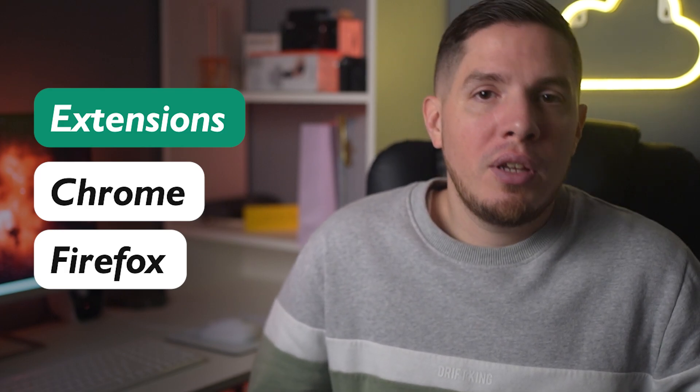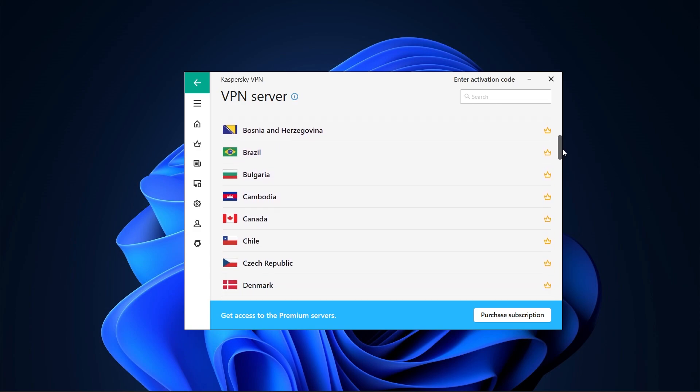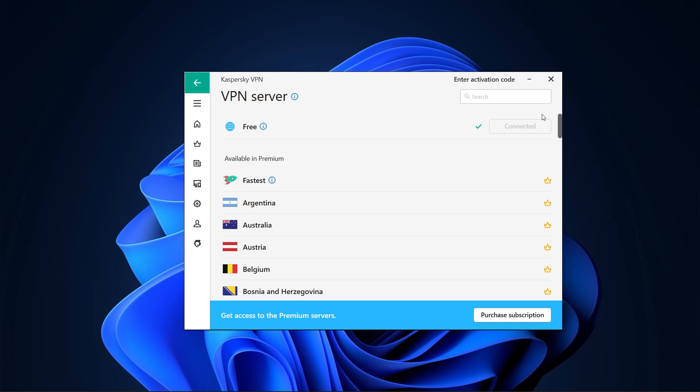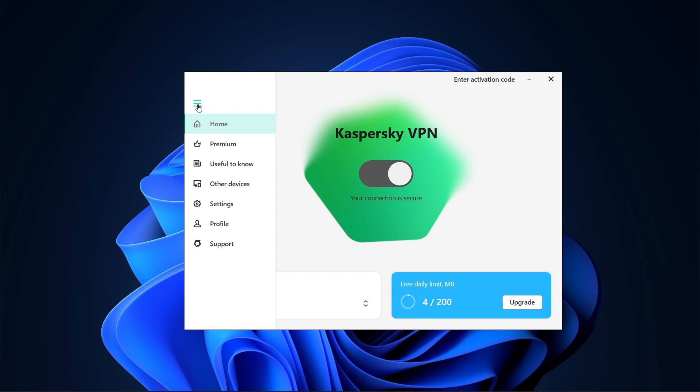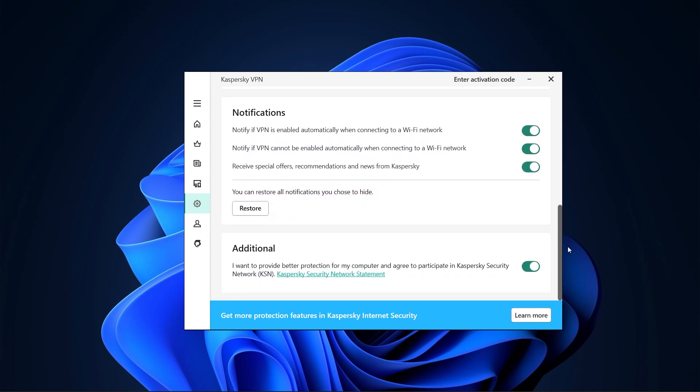Nothing is complicated or technical when using Kaspersky's apps. The desktop home interface has an on/off switch at the top, the VPN server location on the left, and your current version on the right. Clicking on the server location lets you choose the country, while clicking the current version takes you to subscription settings. The left-hand taskbar provides a wide range of options including a 'Useful to Know' tab and an 'Other Devices' tab with a QR code. The settings tab lets you enable and disable the kill switch, smart protection, and notifications.